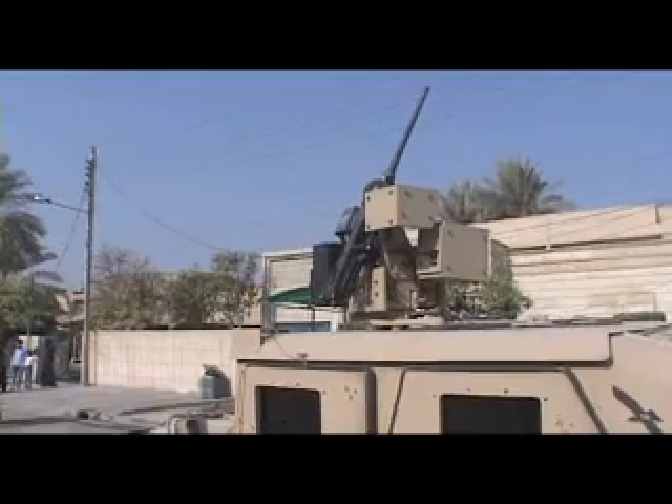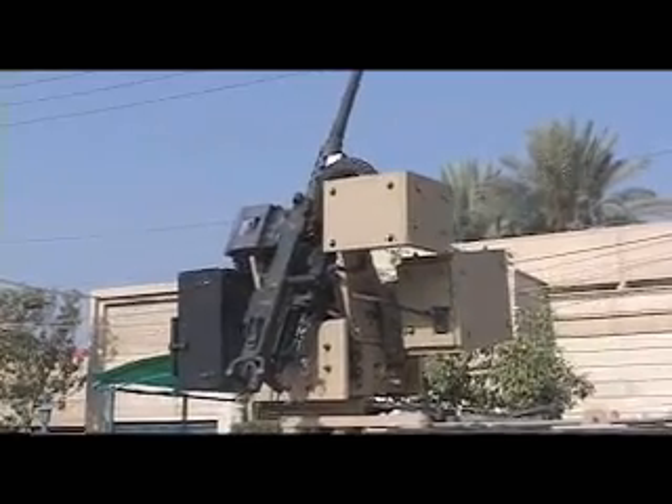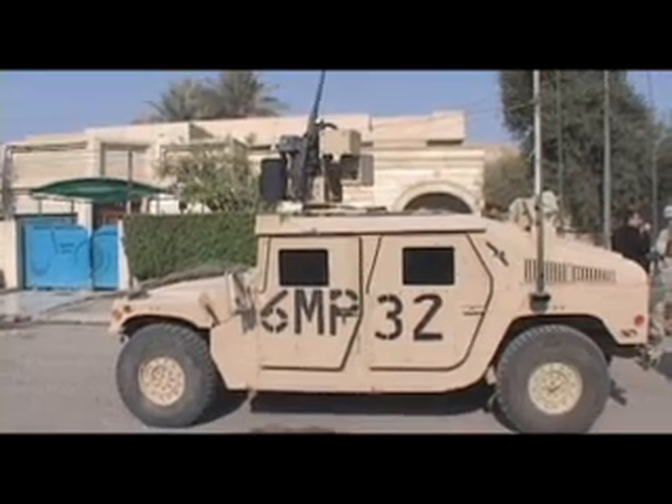The Department of Defense is also introducing what is known as the CROW, a robotic gunner that allows a soldier on the inside of a vehicle to serve as crew gunner without placing them in harm's way. All of these devices come together for one purpose: to gain intelligence while minimizing the amount of casualties on the battlefield.